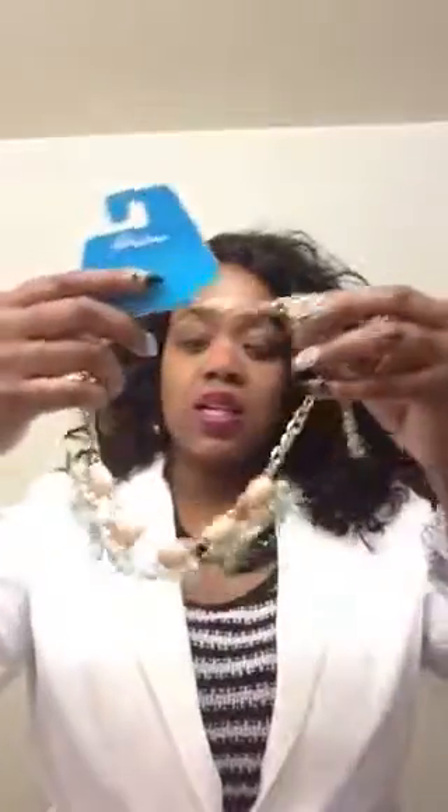My second piece from Rainbow is this dangly peach, white, and mint earring — it just dangles. You can wear this with mint or peach, whatever. I thought that was really cute and it was $7.99. The lion head piece was also $7.99.